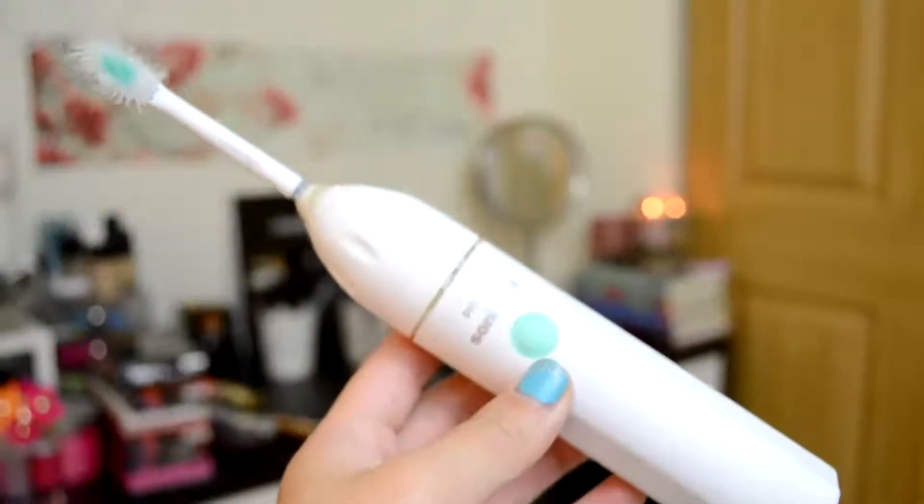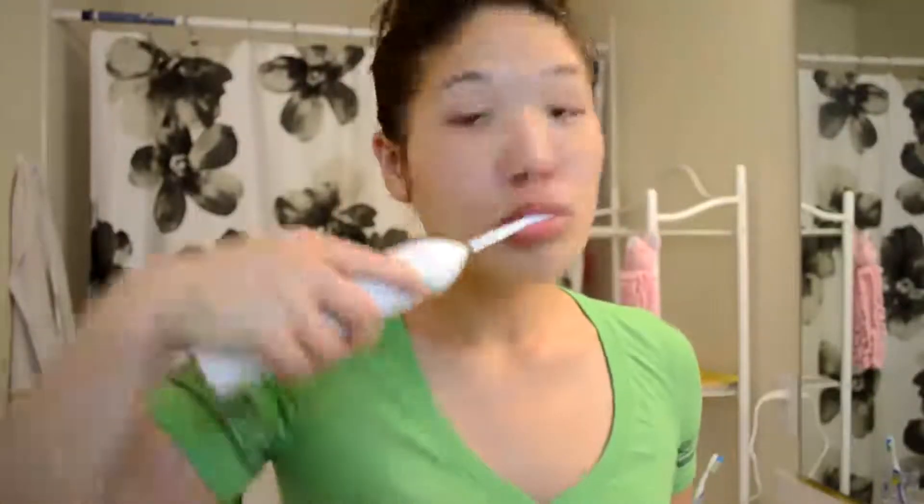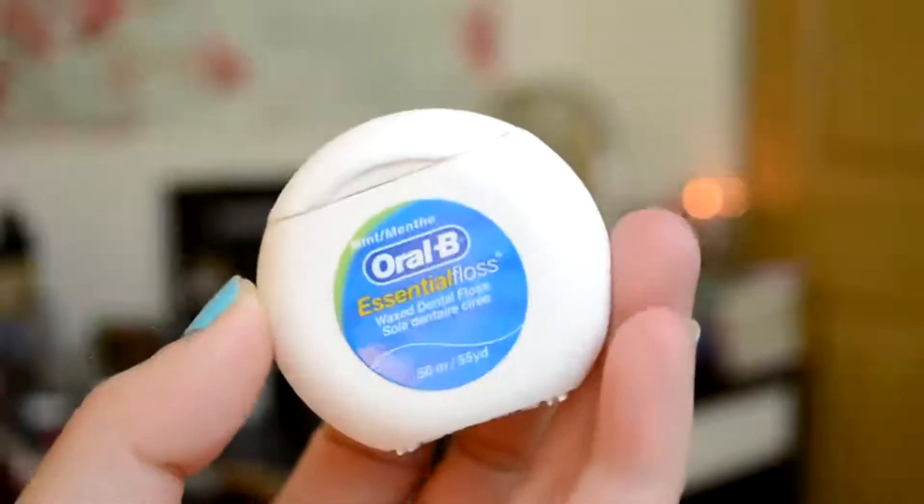Time to brush those teeth! I love my Sonicare Electric Toothbrush — I just like how clean it makes my teeth feel, and I don't want any cavities. And since I am a teeth clean freak, I always floss at night, but you guys don't need to see that.